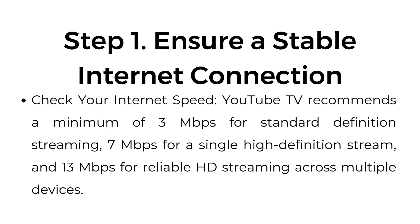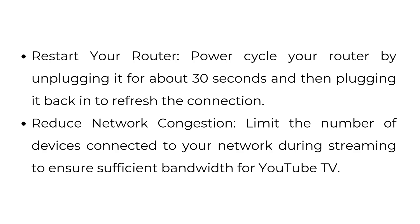Step number one: ensure a stable internet connection. Check your internet speed — YouTube TV recommends a minimum of 3 megabytes per second for standard definition streaming, 7 megabytes per second for a single high definition stream, and 13 megabytes per second for reliable HD streaming across multiple devices. Restart your router by unplugging it for about 30 seconds and then plugging it back in to refresh the connection. Reduce network congestion by limiting the number of devices connected to your network during streaming to ensure sufficient bandwidth for YouTube TV.